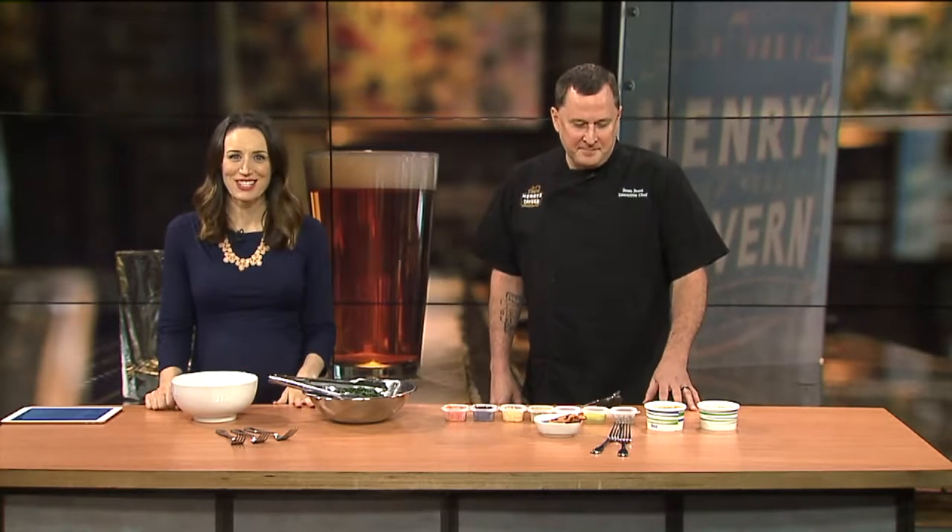Fall means football, and that means a lot of delicious snacks, but it doesn't always have to be the buffalo wings and the hot dogs and the same old, same old. Joining us this morning with a fun protein bowl you can make, Chef Sean Boris with Henry's in Bellevue. Thank you so much for being here. Thank you for having me, this is exciting.